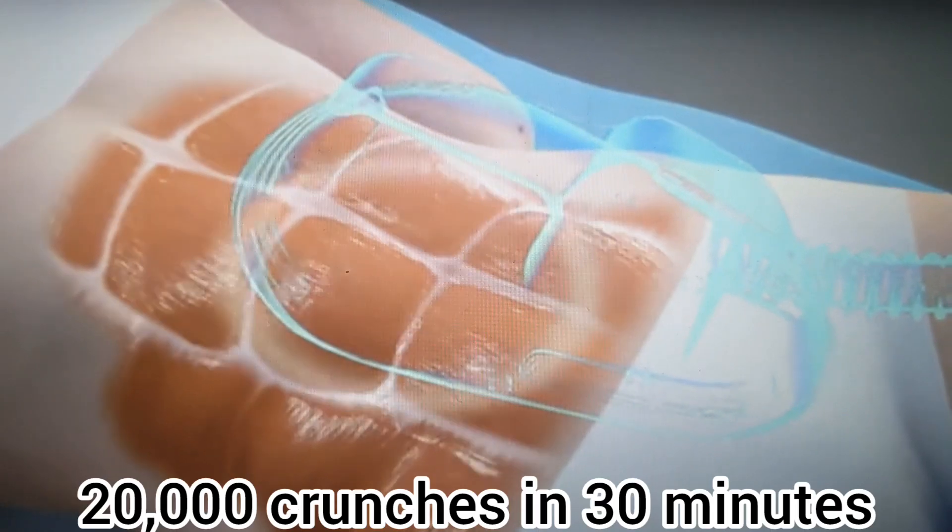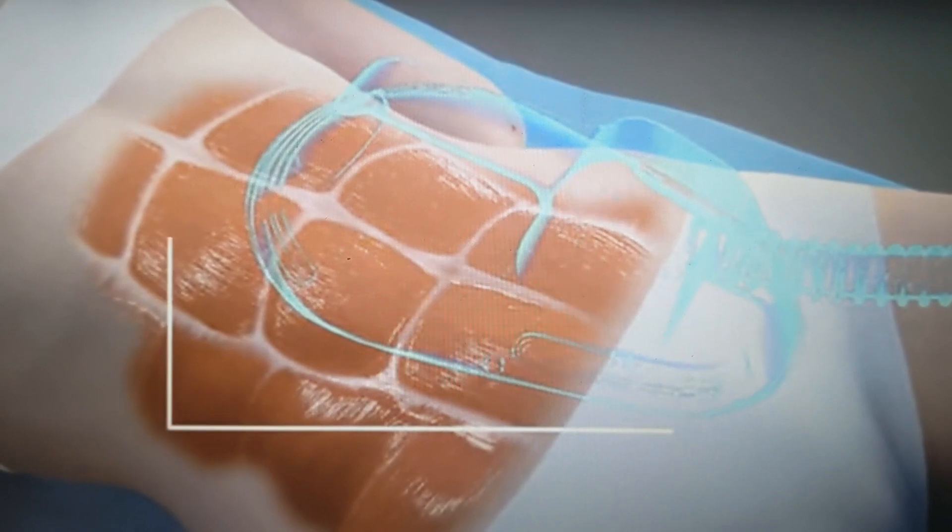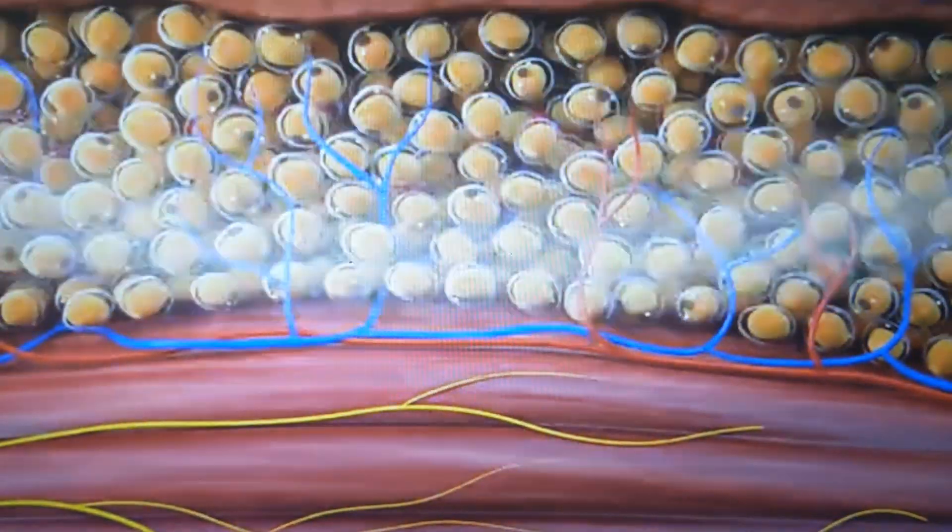I found the older version online for pretty cheap. It's four sessions of 30 minutes, and each 30 minutes is like doing 20,000 crunches.